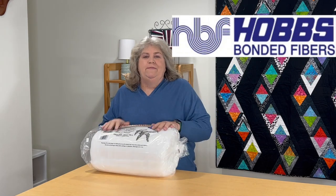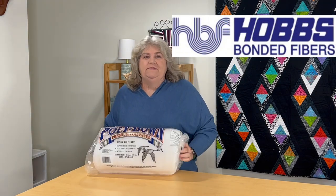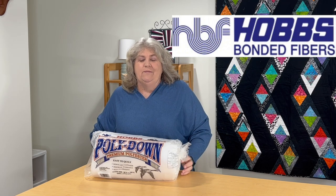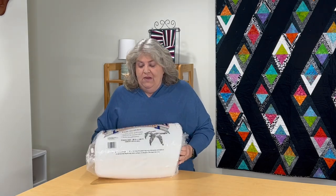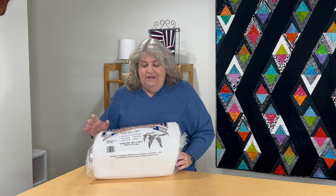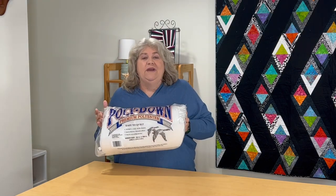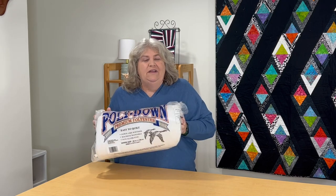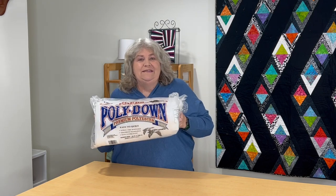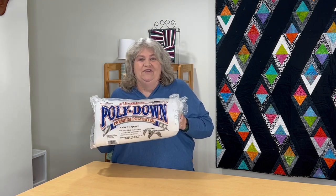So without further ado, let me show you. First up is batting — I love Hobbs batting. Hobbs is always so unbelievably generous with the ambassadors. I believe there are four rolls of batting in here. First up is their Hobbs Premium Polyester — it's poly down and this is a queen size. There's going to be a lot of crinkling noise, but again this is Hobbs Poly Down queen size. I know I'll be putting this to good use.